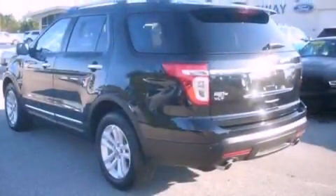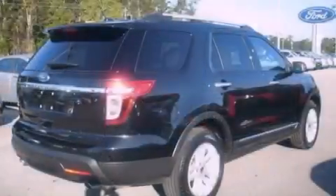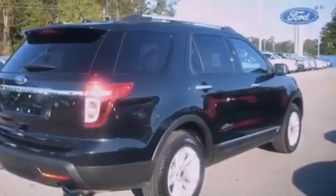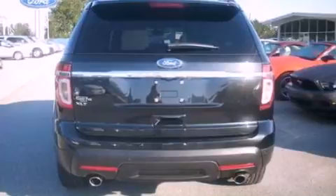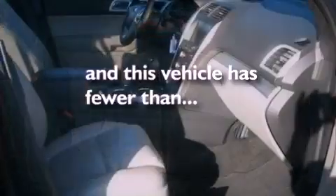Its top features include air conditioning, cruise control, front and rear reading lights, a six-speaker audio system, leather and alloy steering wheel trim, big 18-inch wheels, a rear spoiler, a low tire pressure indicator, external temperature display, and this vehicle has less than 17,000 miles.